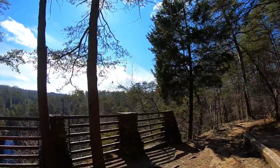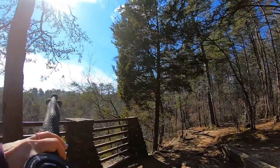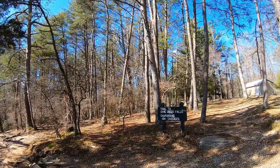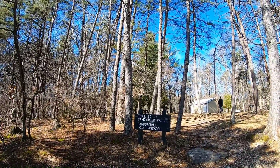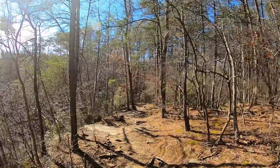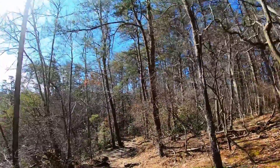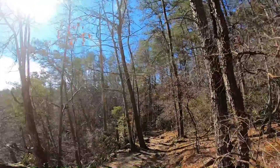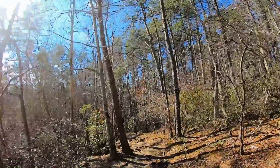I don't know if it takes you above the falls or not, but it looks like it might wrap around. There's a sign: Campground Cascades, Trail to Cane Creek Falls. This trail looks a little more like an actual trail — not paved. When we first drove in it seemed like there were a lot of paved trails.